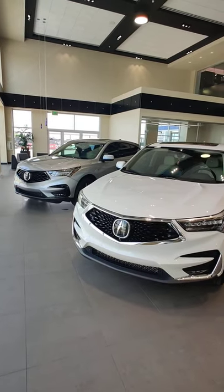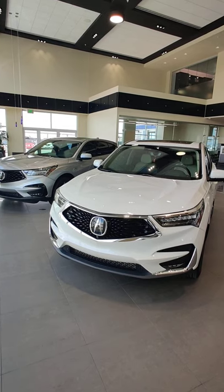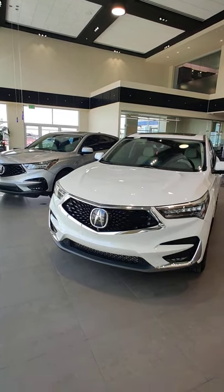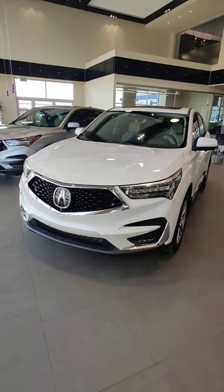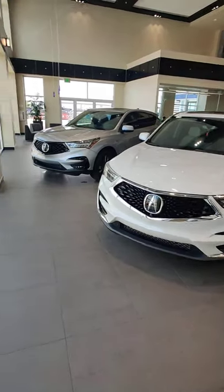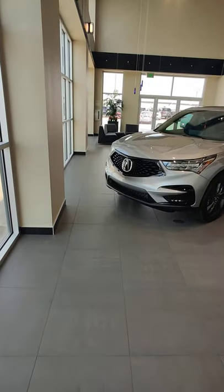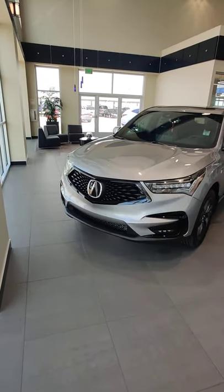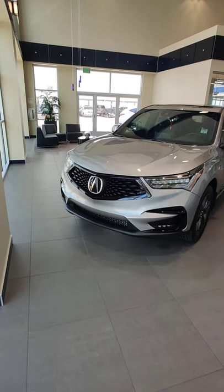On the Advance, you can see it has silver/chrome trim all around the Diamond Pentagon grille, and on the bottom it has fog lights. The A-Spec also has fog lights, but it has blacked-out trim around the Diamond Pentagon grille and the bottom two pieces on the bumper.